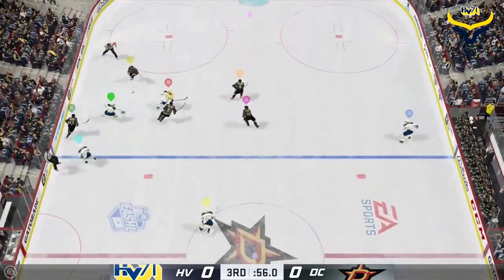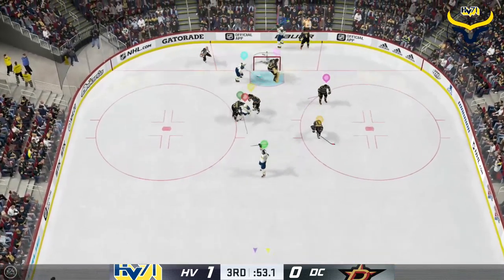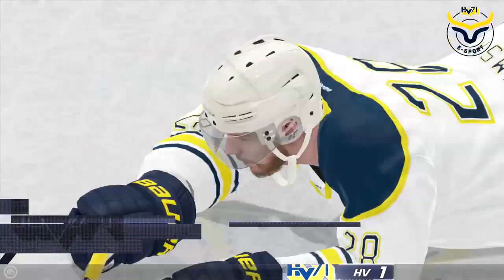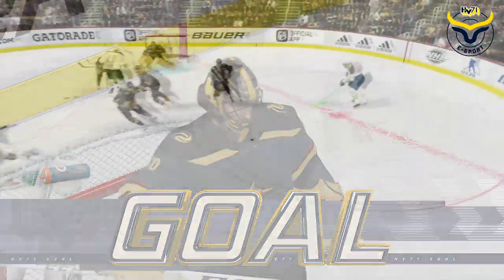Seconds to play in this tight one. He scores! That's how you do it! Leadership to a tee! The captain capitalizes!